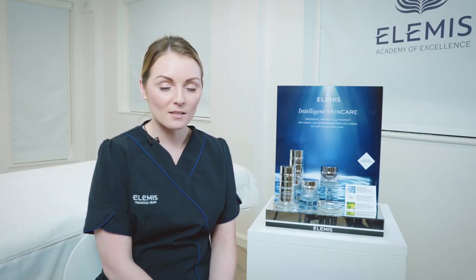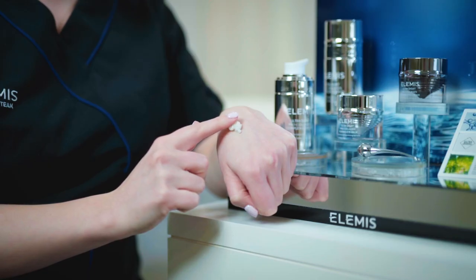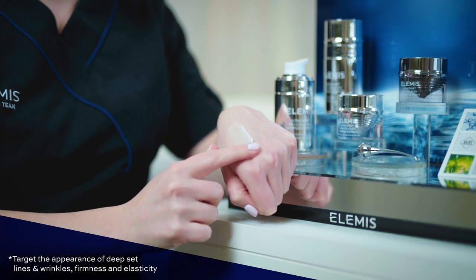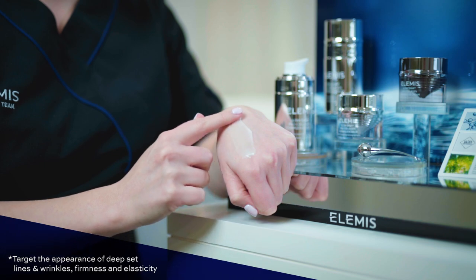This serum contains our Ultra Smart Algae Complex — a potent combination of red, green, and brown micro and macro algaes to target multiple signs of skin aging — our Ultra Smart Drone Peptide Technology to give the skin a boost of hyaluronic acid, and our Ultra Smart Line Fighting Complex to target deep-set lines and wrinkles, improve skin's firmness and elasticity, and deliver visibly transformative results.